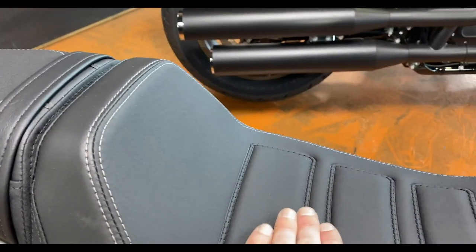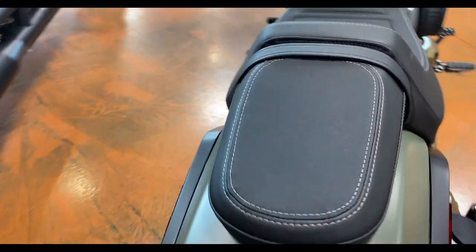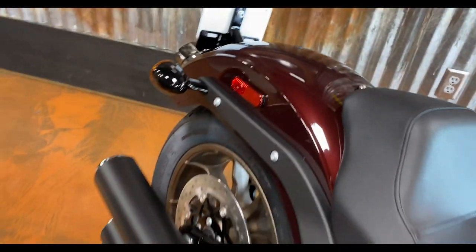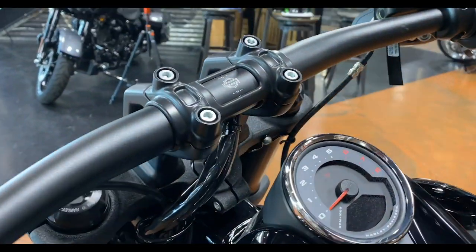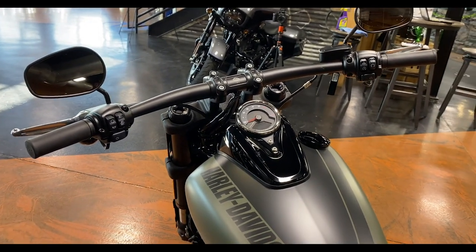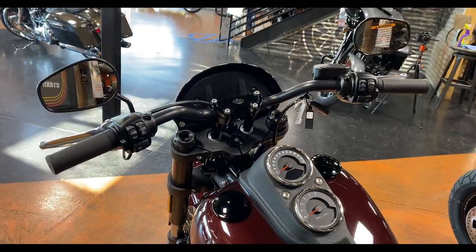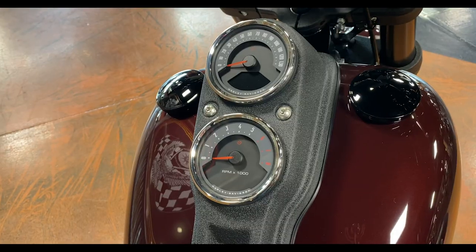As far as seats go, both feel really good, but the Fat Bob seat clearly looks better — more premium with stitching, extra padding, and it comes with a passenger pillion and foot pegs from the factory. The Lowrider S has no pillion and no passenger foot pegs from the factory, though you can add both later. On handlebars, the Fat Bob has a wider beach-style bar that's fairly comfortable, while the Lowrider has a narrower riser moto-bar style that I find super comfortable — I'd give this one to the Lowrider S.